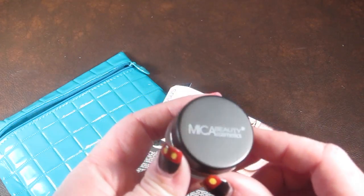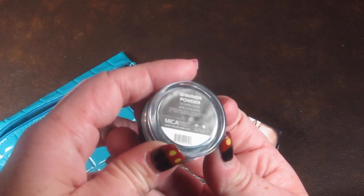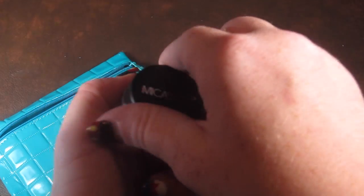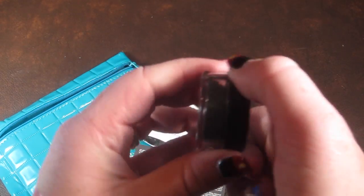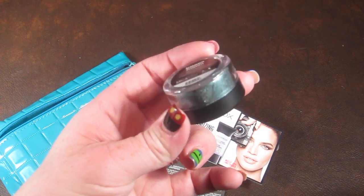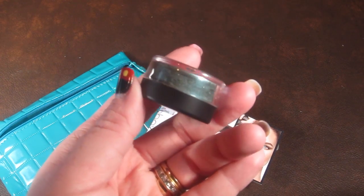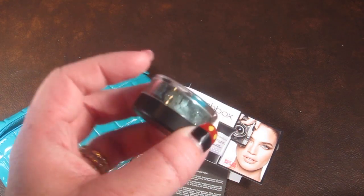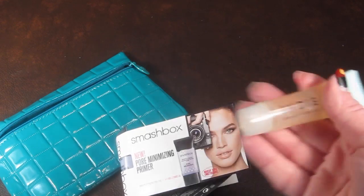This is from Mica Beauty and this is shimmer powder in Harlequin. It has the little filter cap things, so it's hard to see — I'll try to turn this on the side. I don't like opening these kinds of containers on camera because I just know I would get it everywhere. You can kind of see — it's like a green shimmer color, really pretty, good for fall.